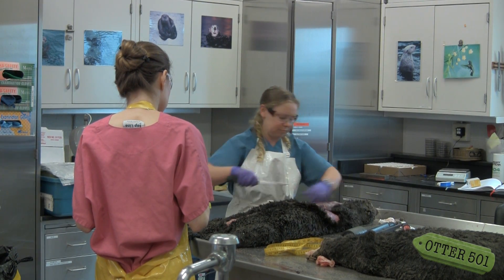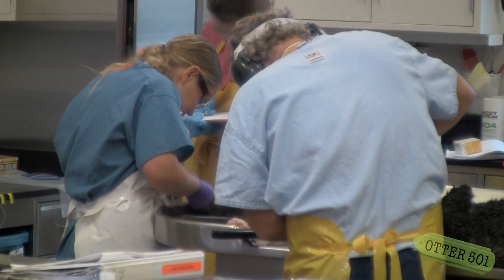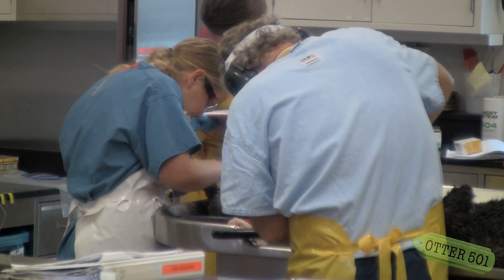My name is Colleen Young, and I'm a sea otter biologist slash environmental scientist at the California Department of Fish and Game in Santa Cruz.